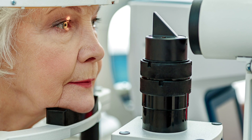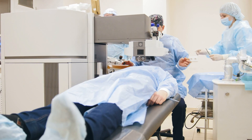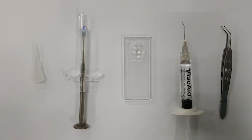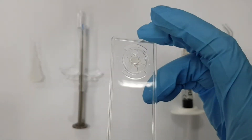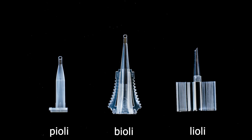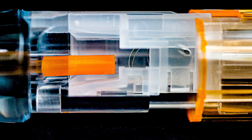Each year more than 27 million cataract surgeries are performed worldwide. During this procedure, a new lens is implanted into the patient's eye using an intraocular lens injector — a syringe-like plunger that contains a cartridge from which the new lens is injected into the eye. During the injection process, friction between the lens and cartridge can cause